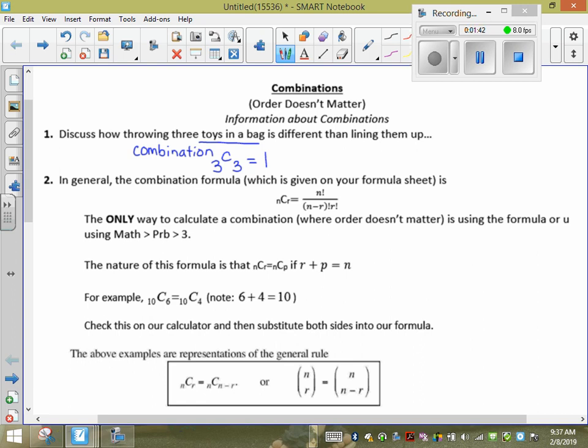Take the toys, throw them in my bag — one way of doing it. When I line them up, it's a permutation. It would be 3P3, which is the same as 3×2×1, which is 6. Because the three toys in a line — if I move one around, it makes it look different. So you get more options.